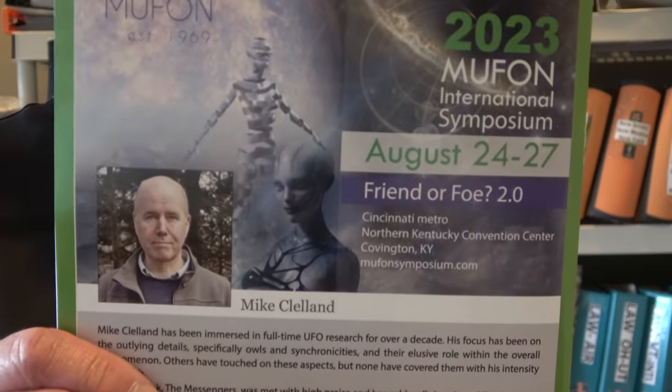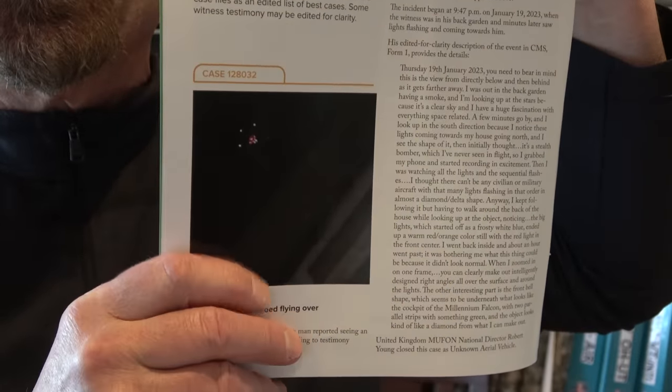At the beginning of the MUFON magazine they have the newest UFOs that have been seen. One was pretty interesting — flying object videoed over UK. In West Sussex, UK, a man reported seeing an object with flashing lights. He took video and the image appears above. Kind of strange looking — not your standard everyday UFO. In fact it kind of looks like a satellite, but that's not what it is.